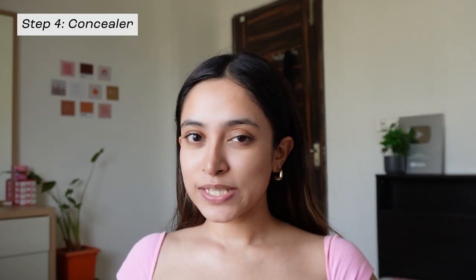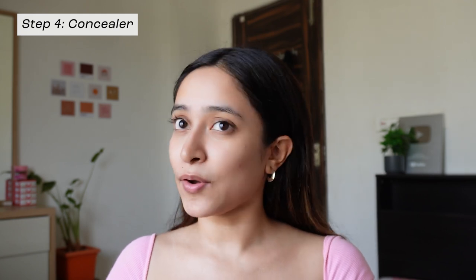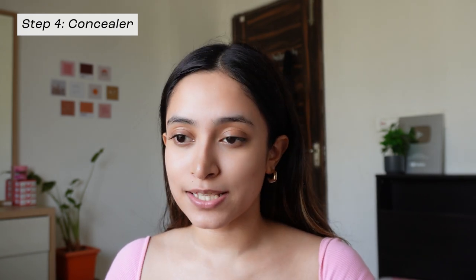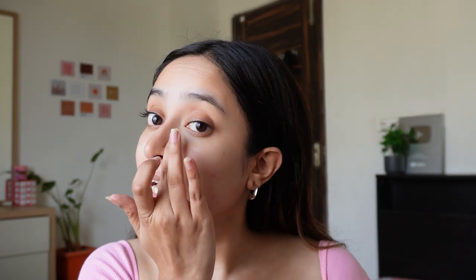Now that we're done with skincare, let's move on to makeup — I like to keep that super simple as well. I don't like wearing foundation on a regular basis unless it's a special occasion, so I just go in with some concealer. I like to apply a very little amount on my under eyes, as you can see, and wherever I have some acne marks — a little bit around my mouth as well — and then we just blend it all into place.